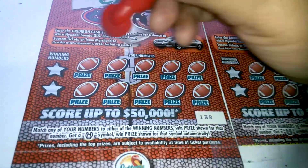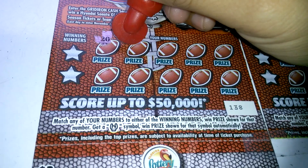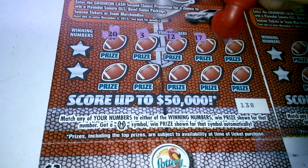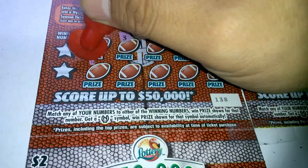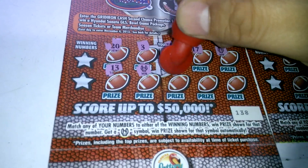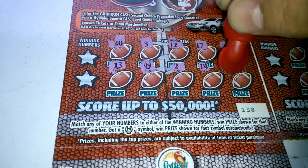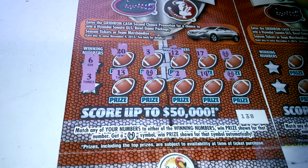The next one, ticket 138: 23, 12, 17. We got the referee win symbol there, so we got a winner. That's a referee saying touchdown — that's what that symbol is. And we got another referee, 2, 14, and another referee.